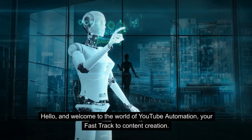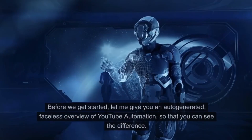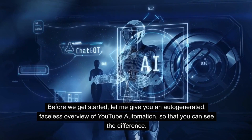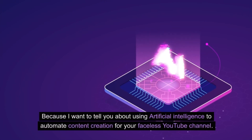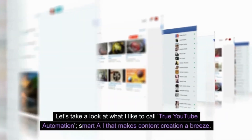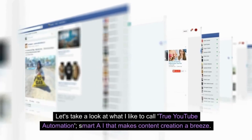Hello, and welcome to the world of YouTube automation — your fast track to content creation. Let me give you an auto-generated, faceless overview of YouTube automation so you can see the difference. I want to tell you about using artificial intelligence to automate content creation for your faceless YouTube channel. Let's take a look at what I like to call true YouTube automation: smart AI that makes content creation a breeze.